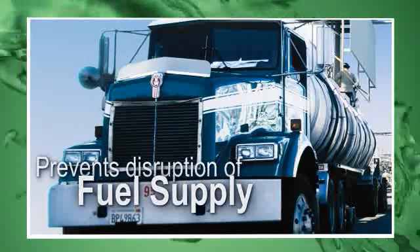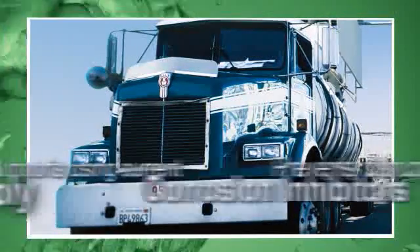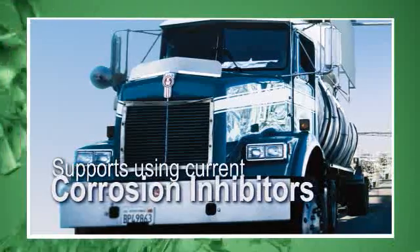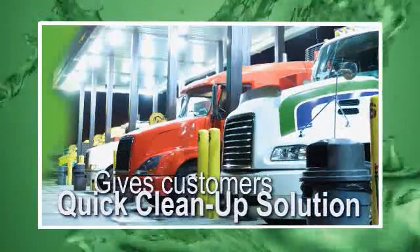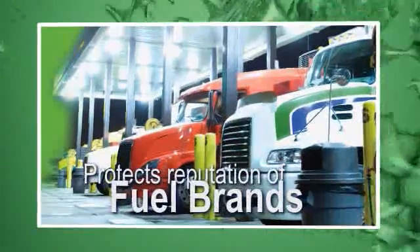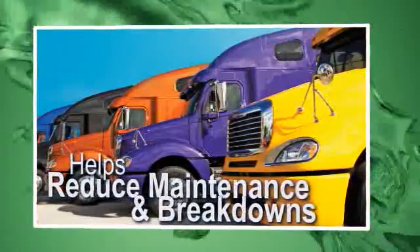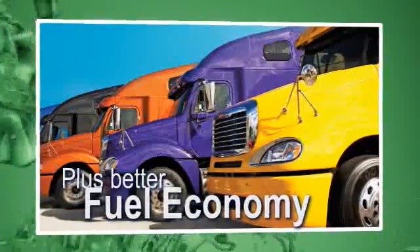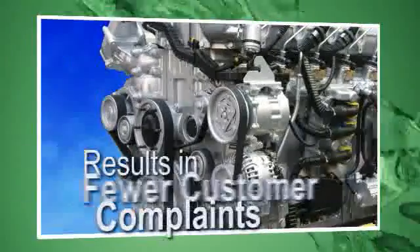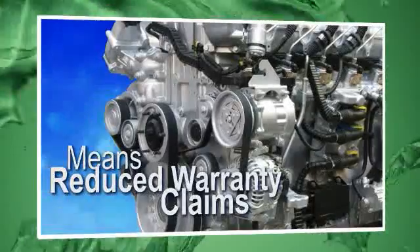Terminal owners won't have to disrupt fuel supply or make changes to their infrastructure, and they can keep using corrosion inhibitors they know and trust. Fuel marketers can offer customers a quick cleanup solution for sticky injectors and protect the reputation of their fuel brands. Fleet owners will see reduced maintenance and breakdowns, plus better fuel economy. And engine manufacturers will have fewer customer complaints and reduced warranty claims.